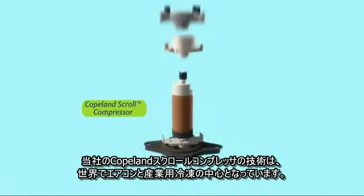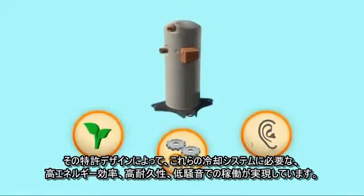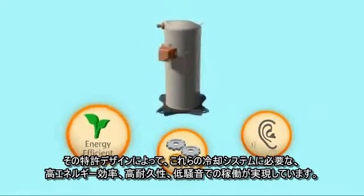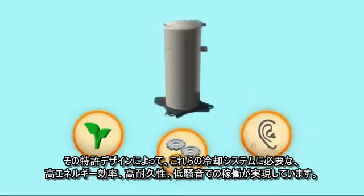Our Copeland Scroll compressor technology is at the heart of air conditioning and commercial refrigeration across the globe. Its patented design delivers improved energy efficiency, long-lasting durability, and quieter operation for these essential cooling systems.